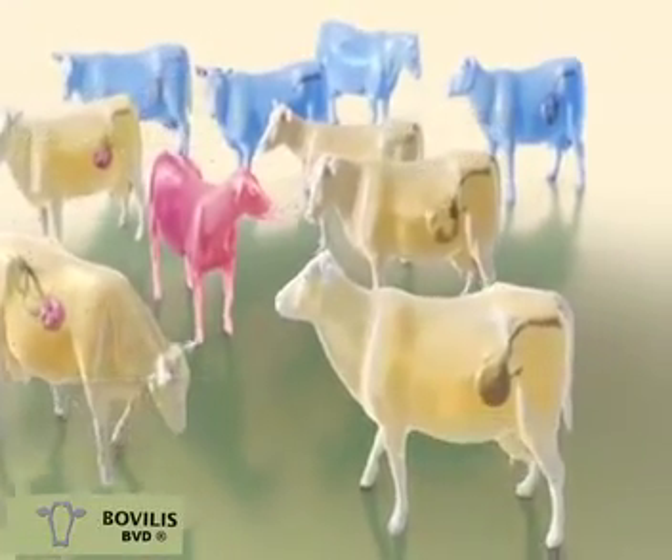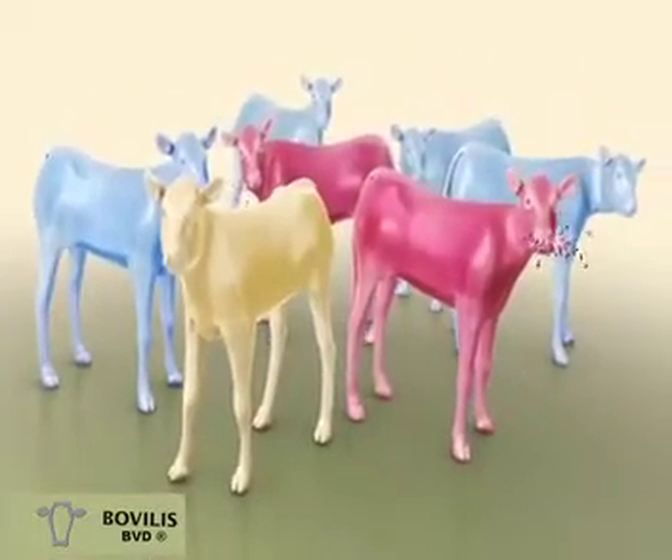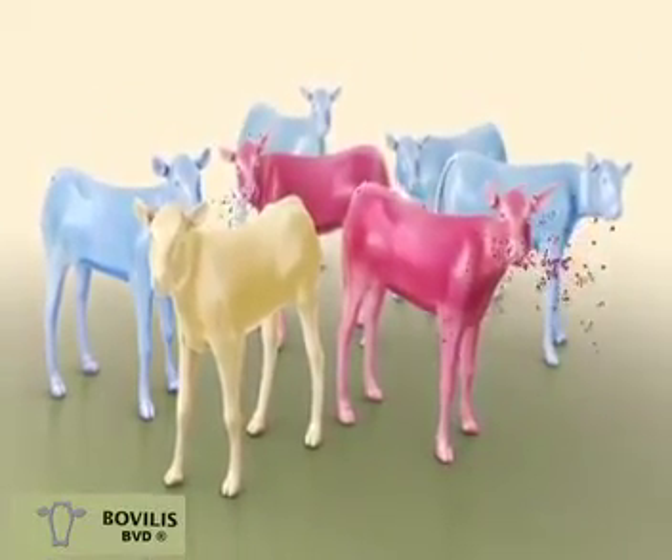Moreover, persistently infected mother animals always give birth to persistently infected calves, further accelerating the distribution of the pathogen.